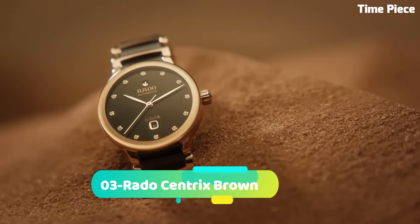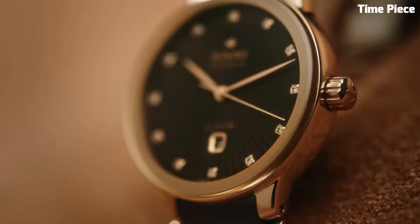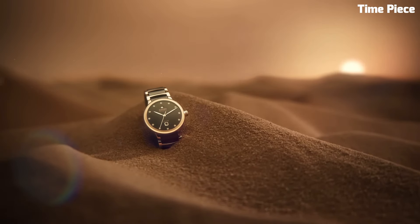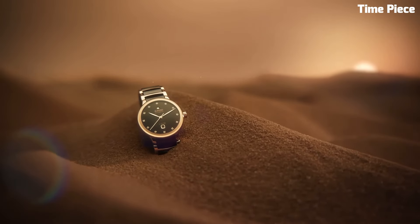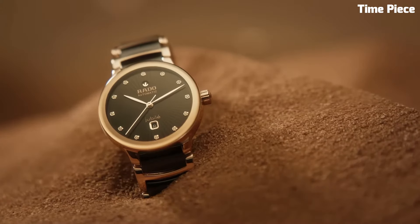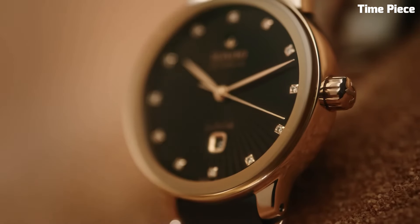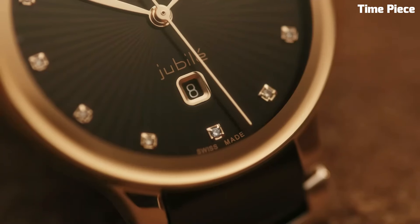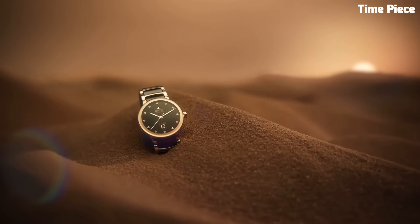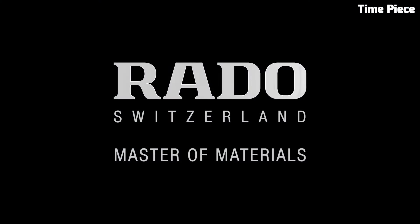Number 3: The RadoCentrix Brown exudes timeless elegance with a modern twist. This Swiss watch features a stainless steel case and bracelet with a lustrous PVD brown coating, adding a touch of luxury. The captivating brown dial, complemented by rose gold-toned hands and hour markers, exudes refined sophistication. Powered by a precise quartz movement, it guarantees accurate timekeeping. The RadoCentrix Brown is a perfect harmony of classic design and contemporary flair, making it a versatile and stylish timepiece for those who appreciate the best of both worlds.